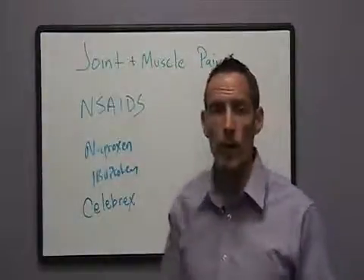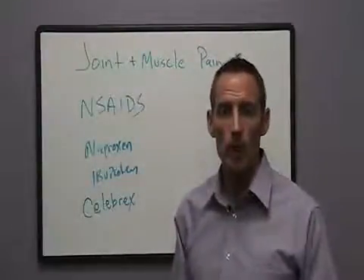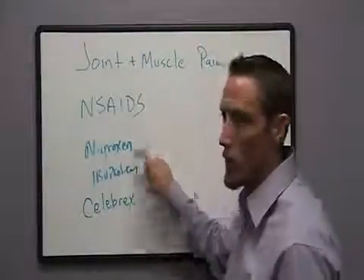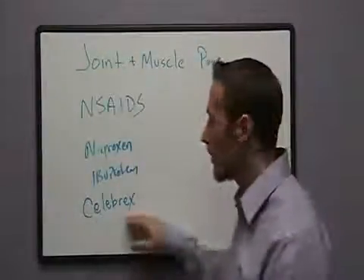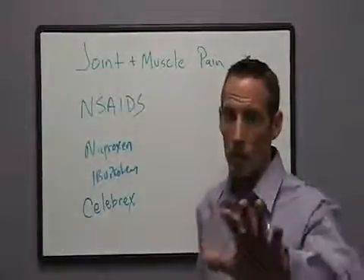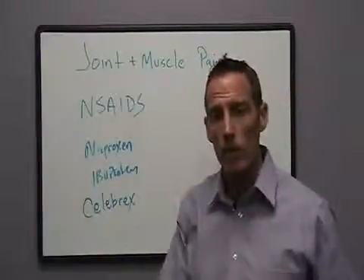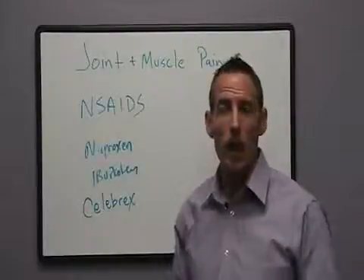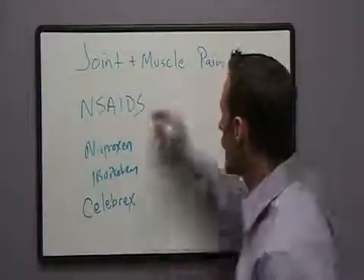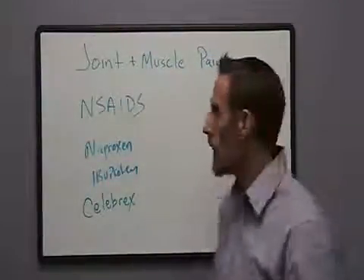The drug is designed to reduce pain by blocking certain chemicals — different chemicals depending on the type of drug. These would block a chemical called arachidonic acid, and the COX inhibitor would block a chemical called cyclooxygenase. The point is they block chemicals that induce inflammation, because it's inflammation that actually causes pain. The bigger question would always be why the pain is there in the first place, but that's for another day.